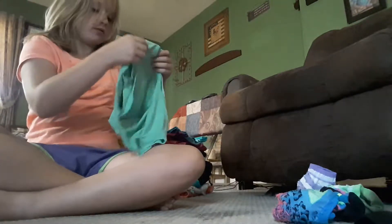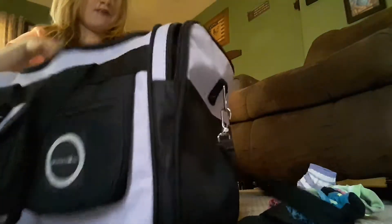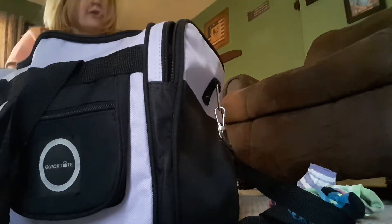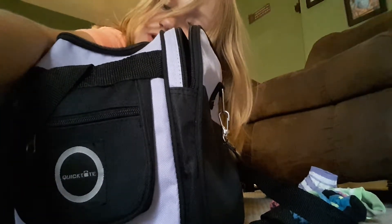That's an extra shirt — this one will go with the black pants, that's an extra shirt. I have all the underwear and stuff but I'm not going to show you guys because this is weird.